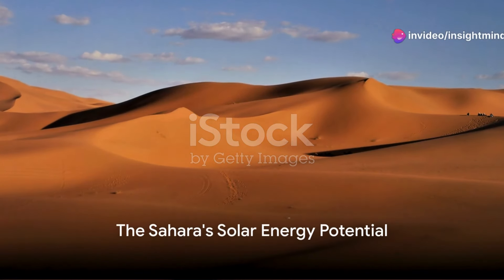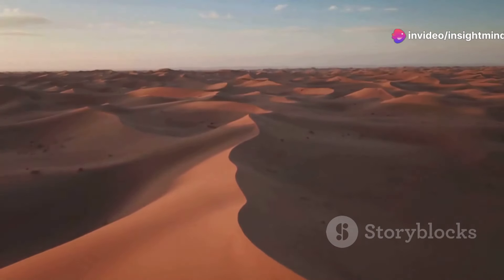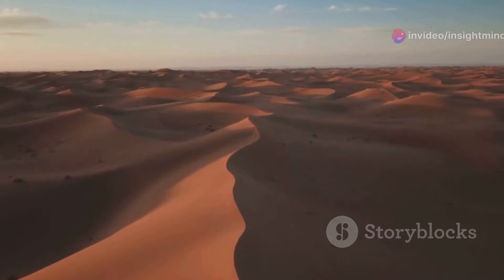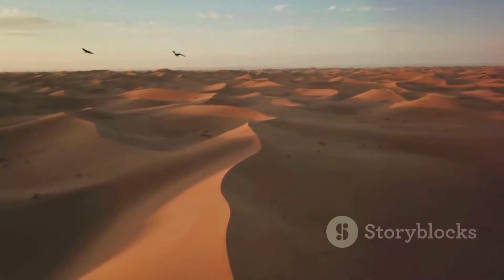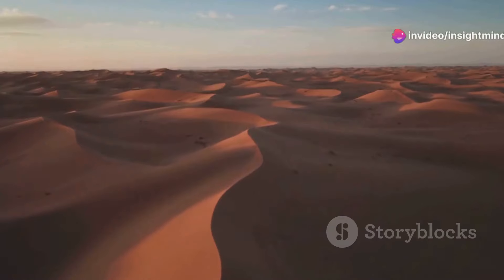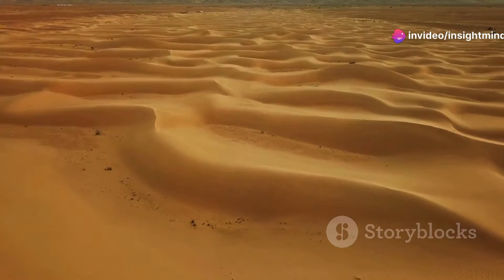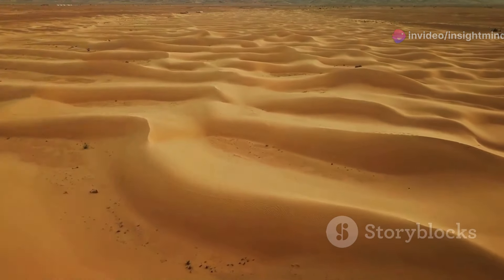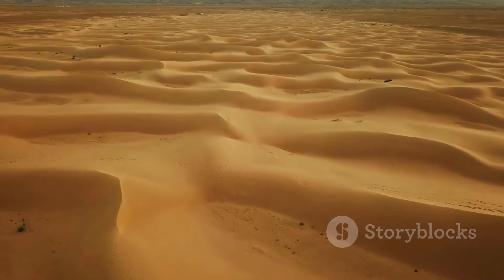The Sahara Desert — a vast expanse of sun-drenched sands spanning millions of square kilometers and radiating immense solar energy potential. But what if we could harness this untapped power source to solve our energy crisis? A sea of solar panels shimmering across the Sahara, converting sunlight into electricity. With its scorching temperatures and ample sunlight, the Sahara presents a nearly perfect setting for solar energy production.